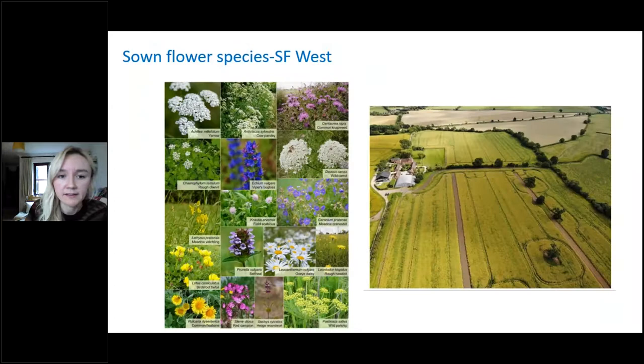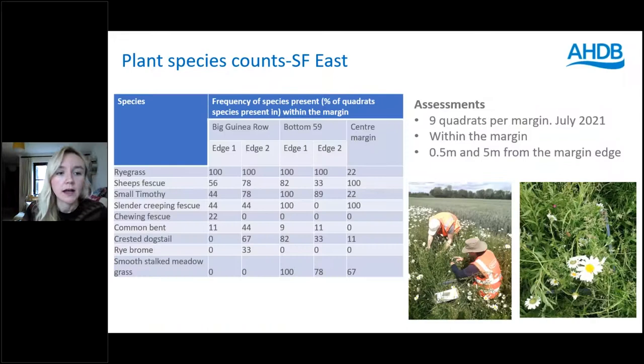The mix at SF east came from Emorsgate, with a kilogram of the wildflowers for loamy soil mix added, as the Barkers' farm is clay loam mostly. The SG1 and SG2 contain finer grasses which you can mix in with the wildflowers — it's a very diverse species range. SF west had a slightly different mix — some viper's bugloss, some cranesbill — but still a wide range of species. To assess species diversity in the margins, we went out in July and placed nine quadrats per margin, counting the number of different flower and grass species within each.